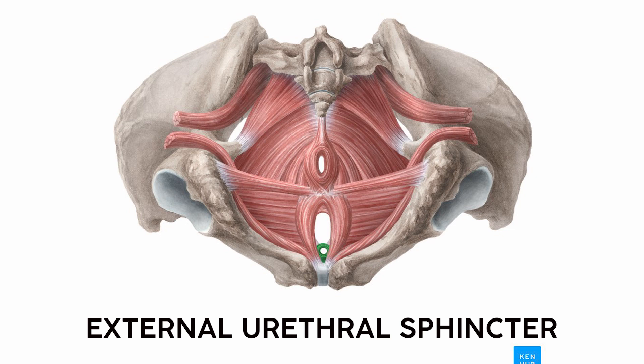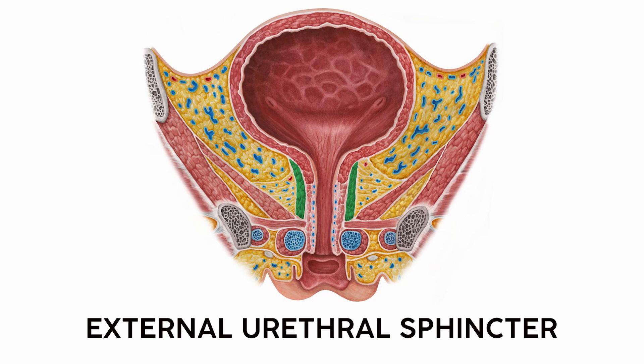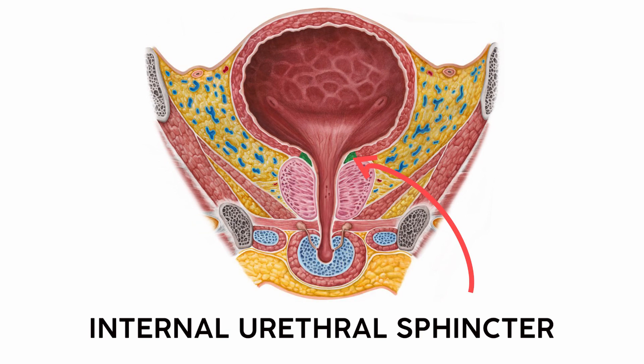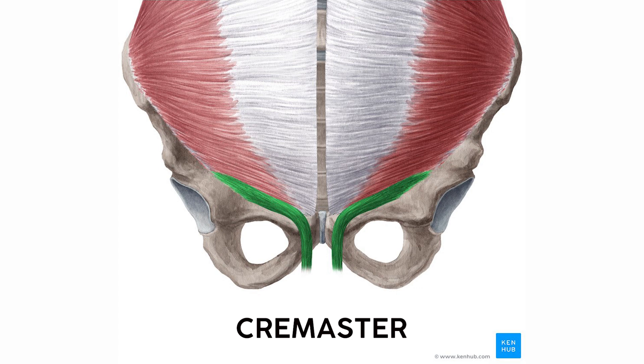The external urethral sphincter surrounds the urethra. For people with penises, it's right below the prostate at the base of the penis. For people with vaginas, who have shorter urethras, there will be an internal urethral sphincter right below the bladder, and then the external right below that. No matter what kind of genitals you have, the internal sphincter is right below the bladder, almost like pinching a water balloon. If you have testicles, you have a cremaster muscle — a thin layer that lines the scrotum and tucks the testicles into the body when it's too cold. I remember it because it's like the cremaster is trying to cremate the testes.